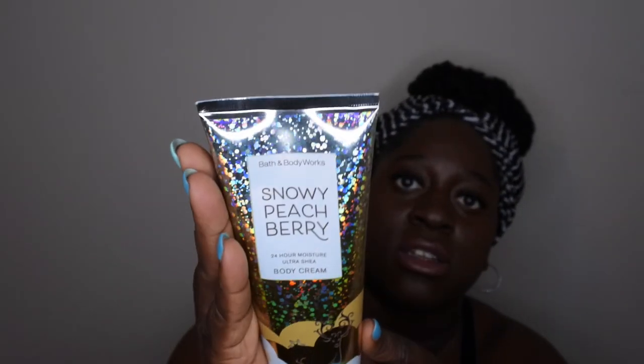I also picked up Snowy Peach Berry. The scent notes are snow-kissed cranberries, frosted white blossom, and shimmering woods. It smells like a really strong berry scent — you get a soft hint of peach but it's not strong at all, so it's pretty much a berry scent. It kind of reminds me of Winterberry Wonder but softened with peach. I had also wanted to get Bright Lemon Drop from this line but was never able to get my hands on it.